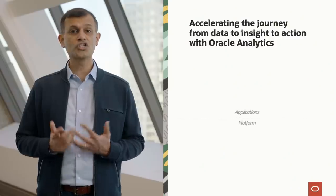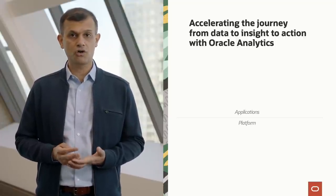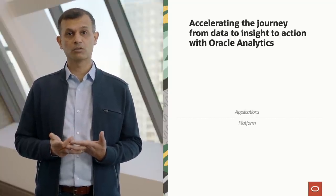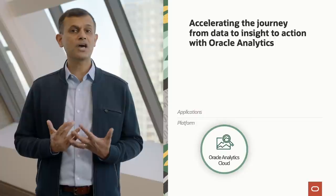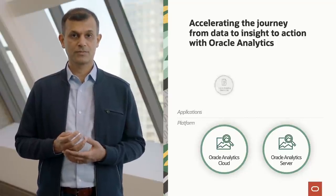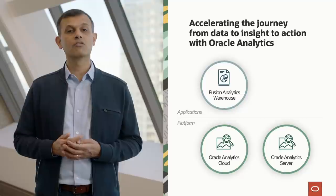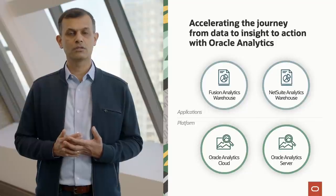Oracle is a full-stack enterprise cloud vendor. We have a rich suite of cloud applications and a fast-growing cloud platform and infrastructure offering, namely OCI. Oracle Analytics has both platform and application products. Oracle Analytics Cloud is our flagship product — a fully managed analytics platform as a service. Oracle Analytics Server is our analytics platform for on-premises solutions. For our applications customers, we have the Fusion Analytics Warehouse, a pre-built analytics solution for Fusion Cloud applications, and we're also working on a similar solution for NetSuite, currently in beta.